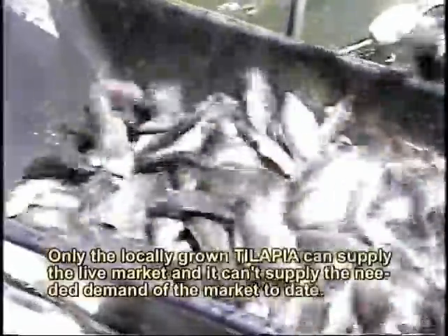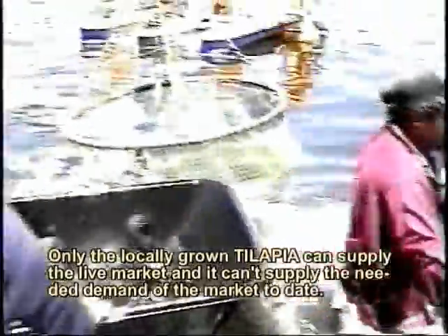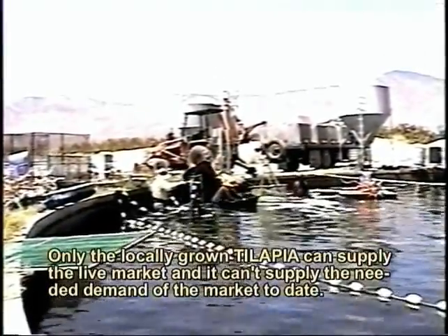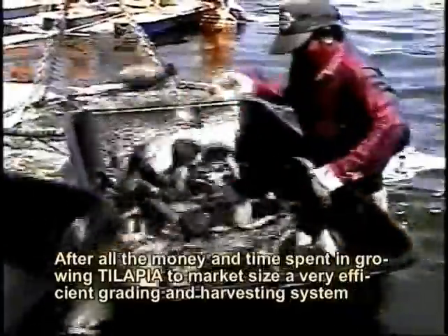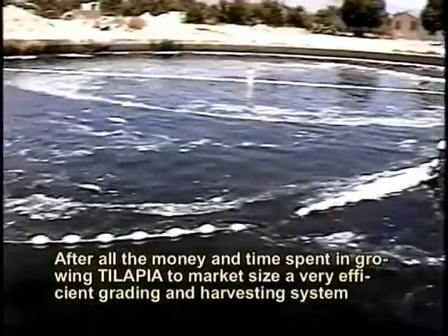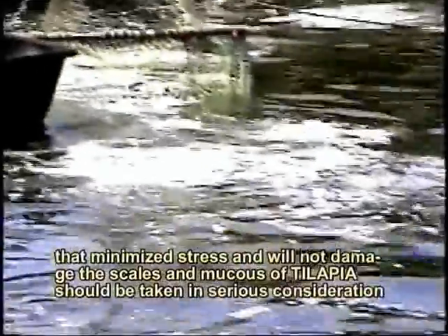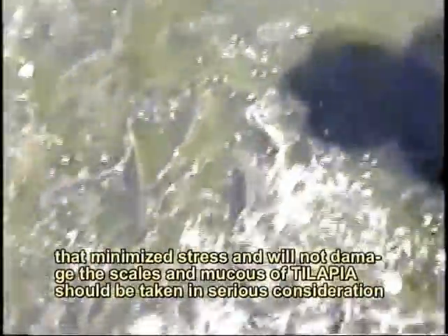Only the locally grown tilapia can supply the live market and meet the needed demand of the market today. After all the money and time spent in growing tilapia to market size, a very efficient handling and harvesting system that minimizes stress and will not damage the scales and mucus of tilapia should be taken into serious consideration.